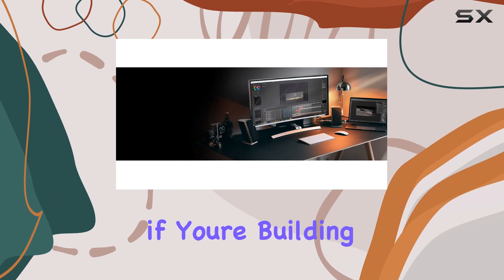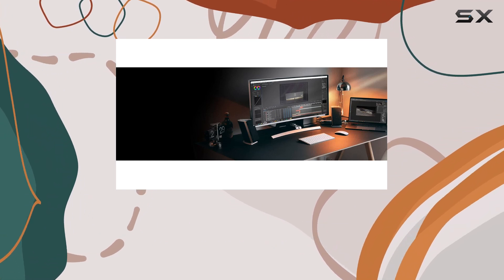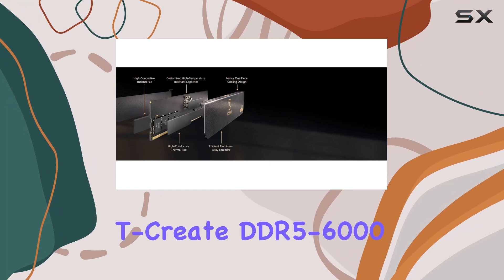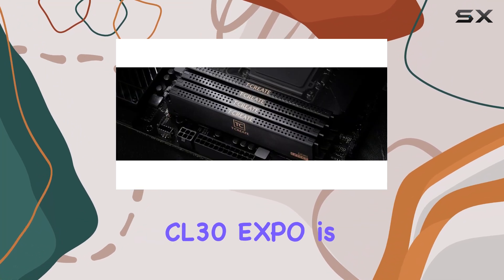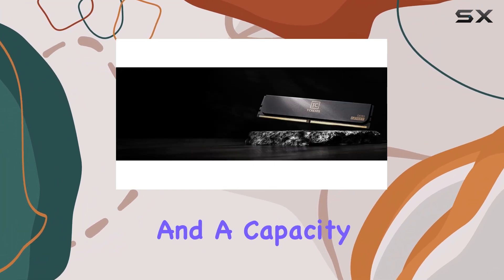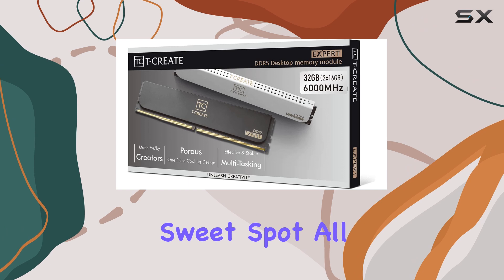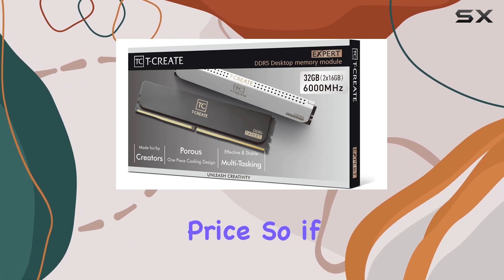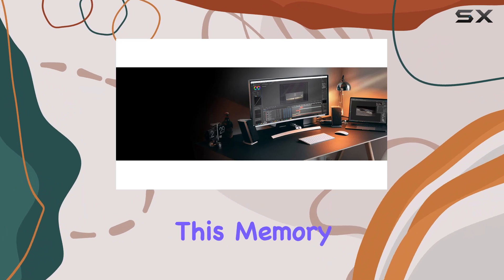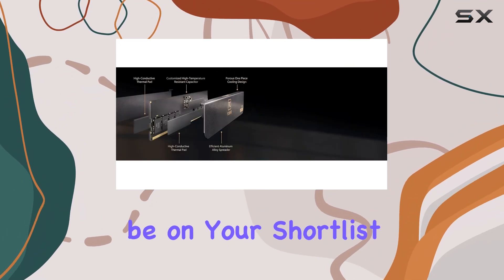Overall, if you're building a new AMD AM5 system and want the best memory kit for the job, the Team Group T-Create DDR5-6000 CL30 Expo is an excellent choice. It offers superb performance, tight timings, and a capacity sweet spot, all at a very competitive price. So if you're looking to get the most out of your new AMD CPU, this memory kit should definitely be on your shortlist.